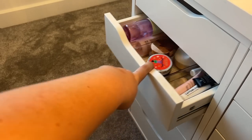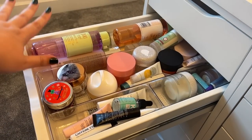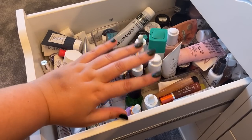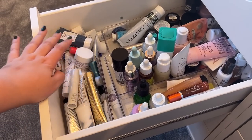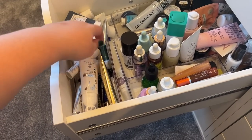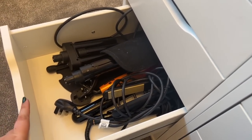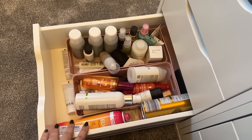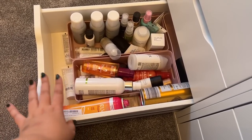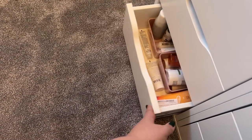This one is a bit more organised - eye creams, moisturisers, toners. Then we have chaos - serums, more serums, masks. This is meant to be minis that I want to use up. Then hair tools - not the most interesting - and then hair products. These are more like hair styling products; my in-shower hair products are all in the bathroom. So we've got dry shampoos, serums, blow-dry sprays, that sort of thing.